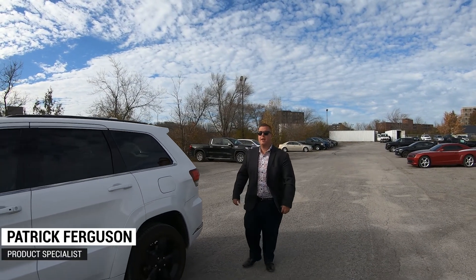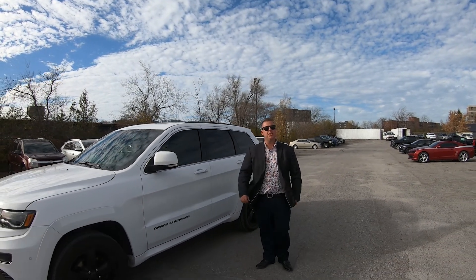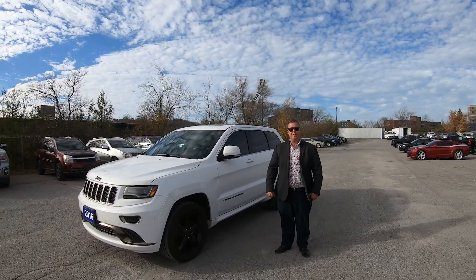Good afternoon, ladies and gentlemen. Patrick here from Jack McGee Chevrolet. Today I have the opportunity to show you the 2016 Jeep Grand Cherokee.